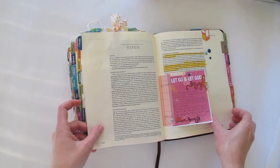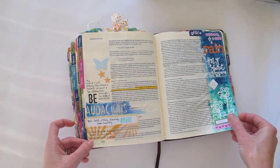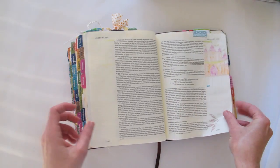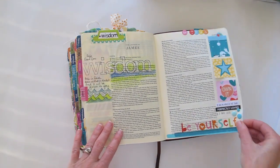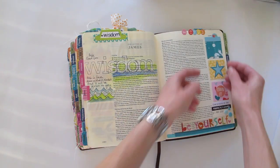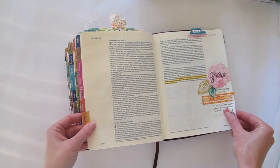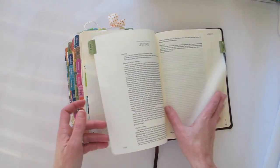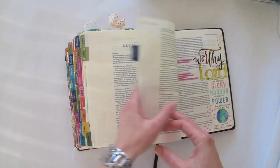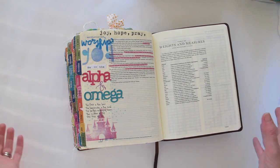I'm so happy that all of these pages just represent me. There are fun 3D pieces in here too. Still lots of stamping, and I think I do have some pages in Revelation just to finish off. In fact I believe I've got one — the last one is on the very last page about worshiping God the Alpha and the Omega, and that's a perfect way to end.